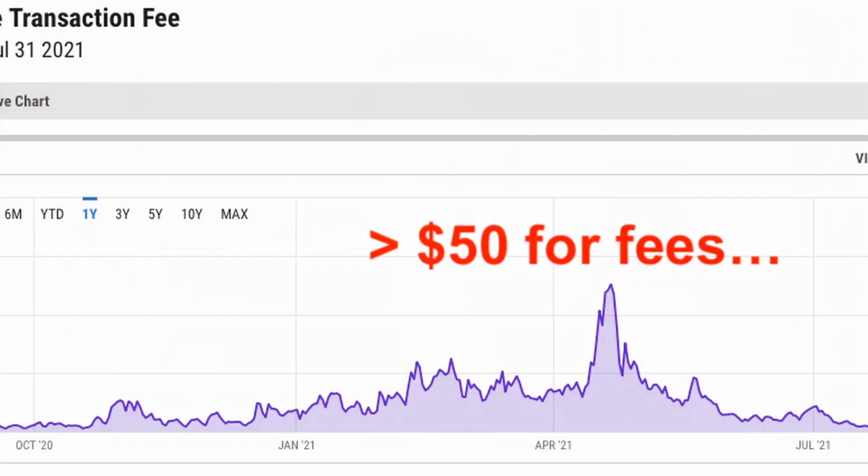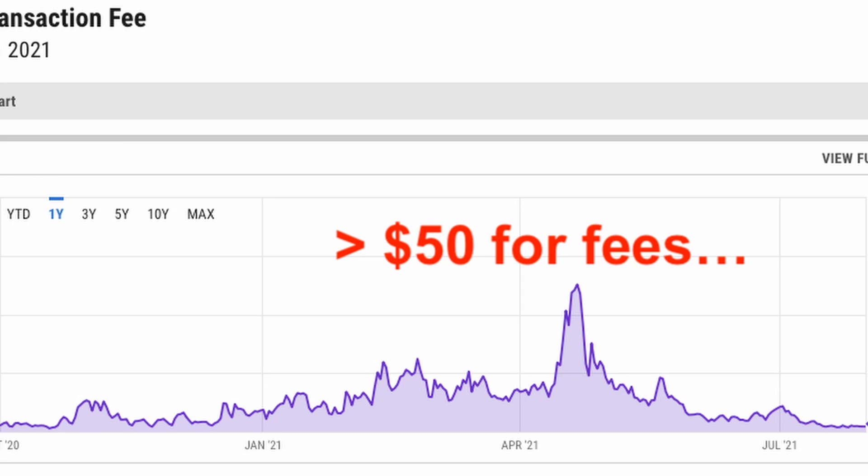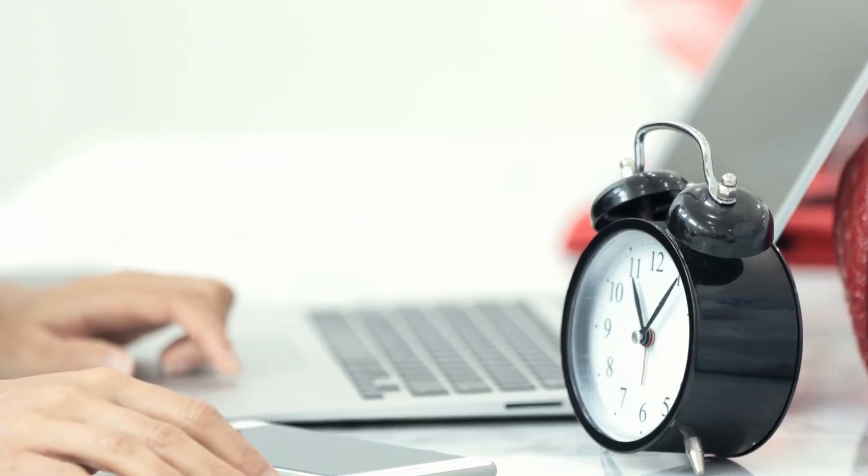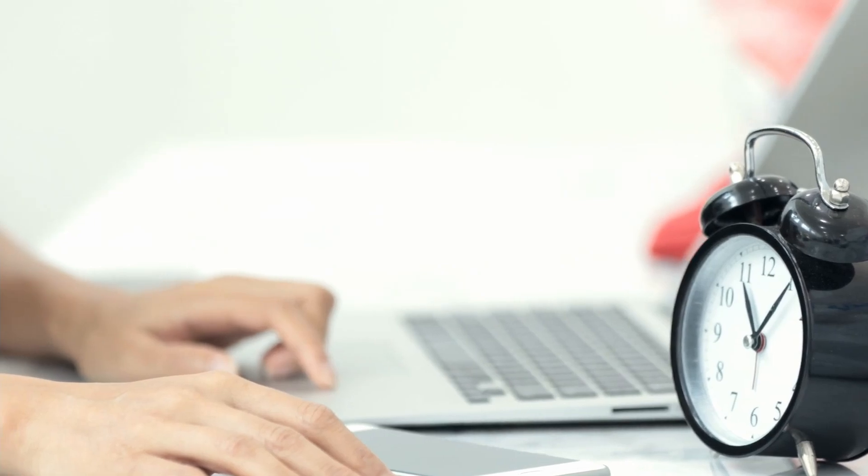If you're wondering why we need the Lightning Network, check out this chart right here. This shows the average Bitcoin transaction fee. There have been several times in history when blocks were completely full, meaning we'd have to wait hours or days for transactions to be processed, and worst of all, we'd be paying over $50 to miners for any transaction, even if we just want to send like $10 worth of Bitcoin. That makes the base Bitcoin network unreliable and sometimes impossible for smaller payments.